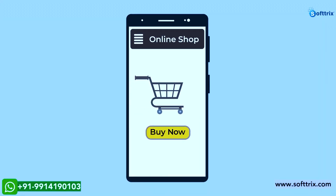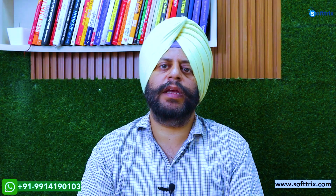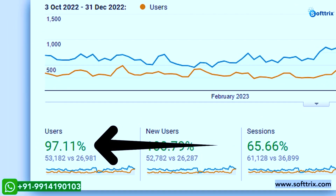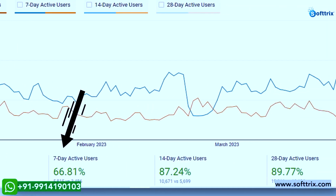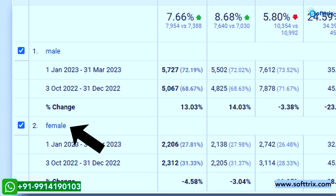Certain calls to action were also added for better user engagement. It took us almost three months, but the diligent work paid off. We saw an increase in organic traffic by 97%, and daily active users also showed improvements. Since the niche was unisex, engagement of both males and females improved on the website.